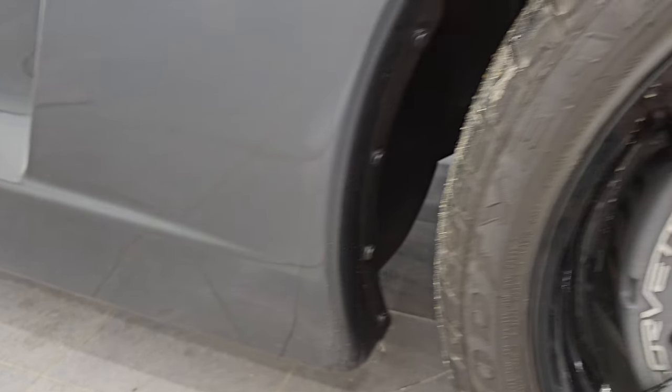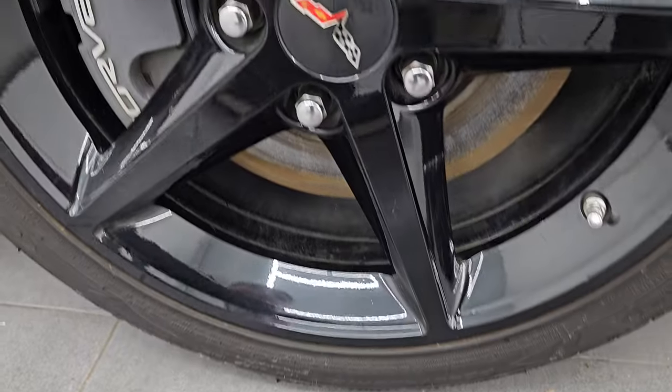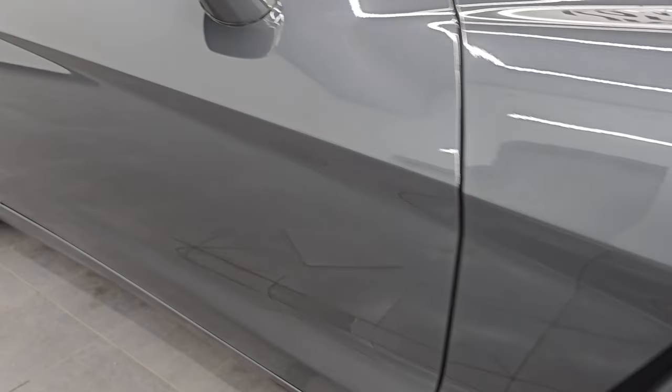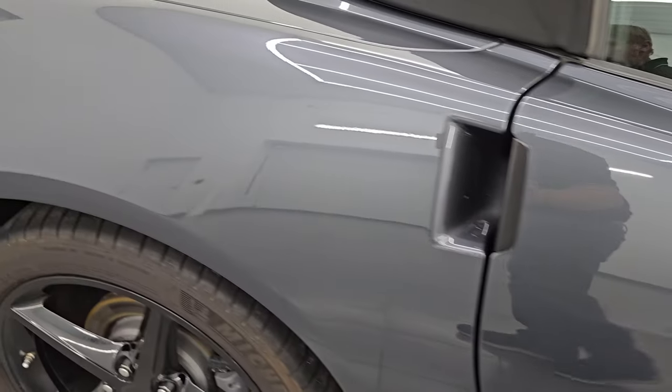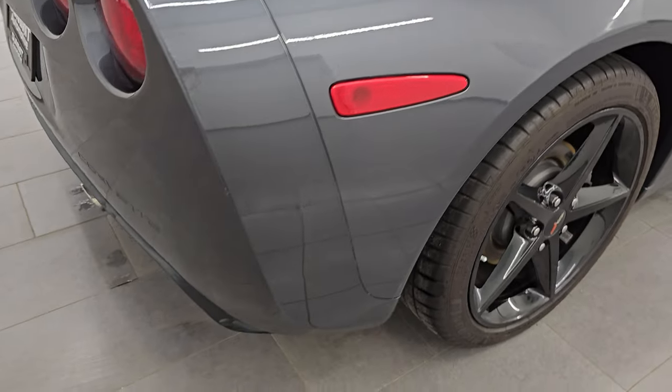Passenger side front fender looks really good, and the passenger side front wheel has no major scuffs or scrapes. As you go down this side of this 2013 Chevrolet Corvette 2LT, take note of how clean the body is, how reflective and mirror-like that paint is.